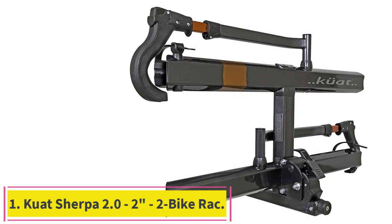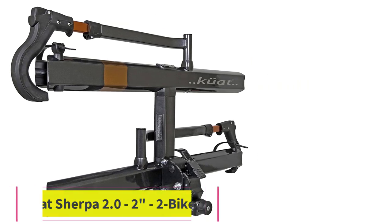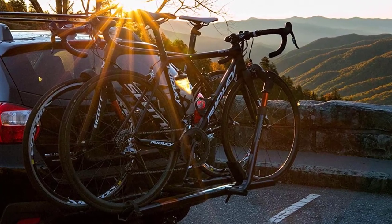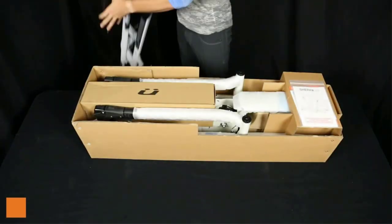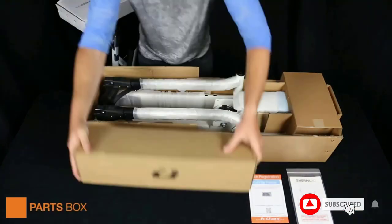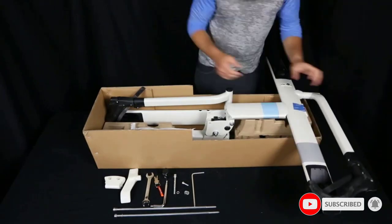Starting at number 1: the Quad Sherpa 2.0 2-inch 2-Bike Rack. Of the tray-style hitch racks — a very popular type we tested — this is one of the easiest to install and use. It's lightweight, holds 1 or 2 bikes, and in performance and price, the Sherpa 2.0 hits a sweet spot. Less effort is needed to mount this affordable, lightweight 2-bike model on your car and to stow it away than with a lot of other tray racks.